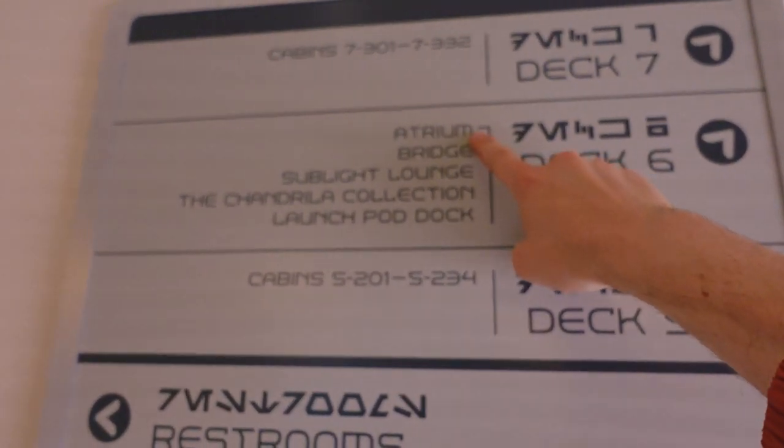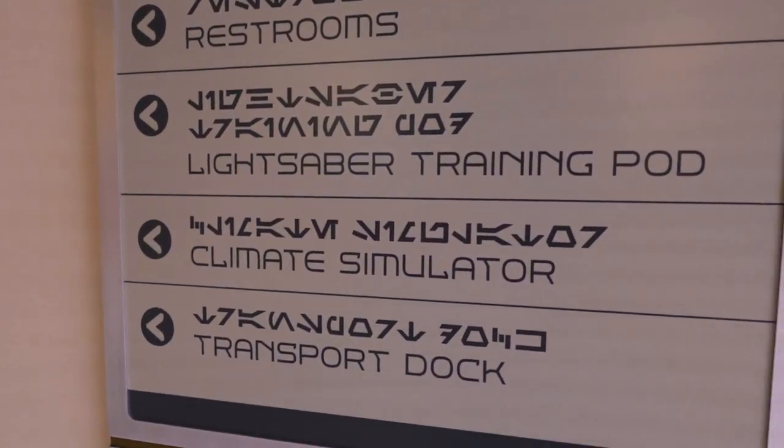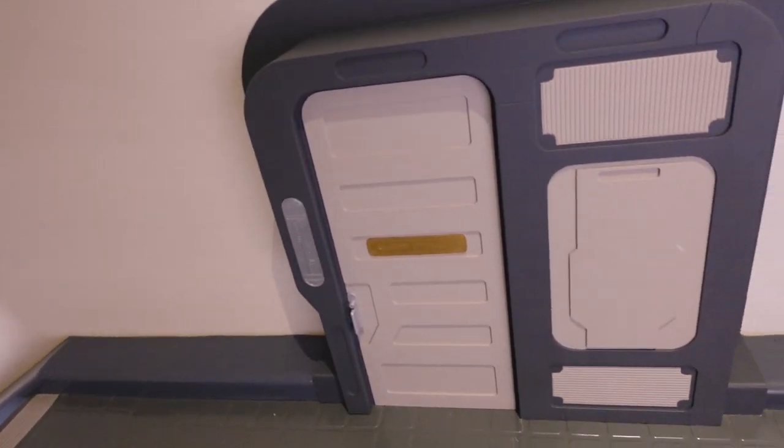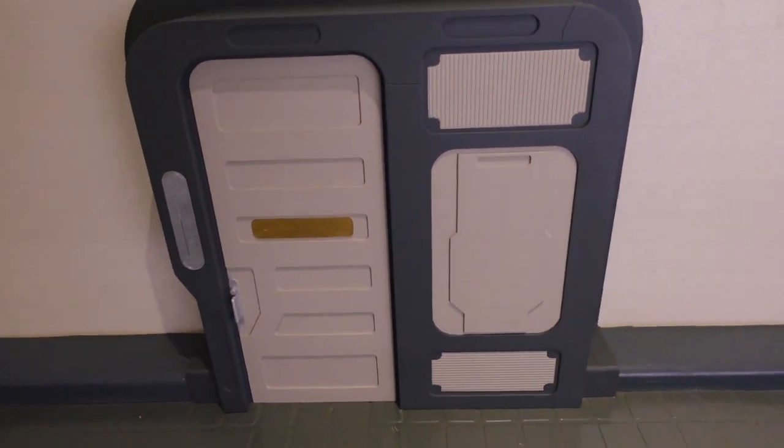The atrium, the bridge, and the lounges are nearby. The lightsaber training pod room and the climate simulator are down this way, though they're closed right now because it's end of the night. There's also a fun little detail — a tiny door on the stairway, for like a small alien creature who might be staying on the ship. Just a fun Easter egg. We're heading up another floor now, past more elevators and control panels, up to the atrium.